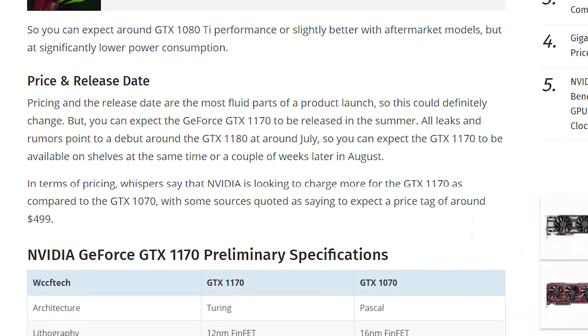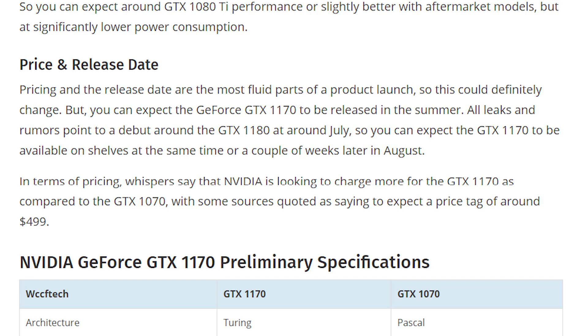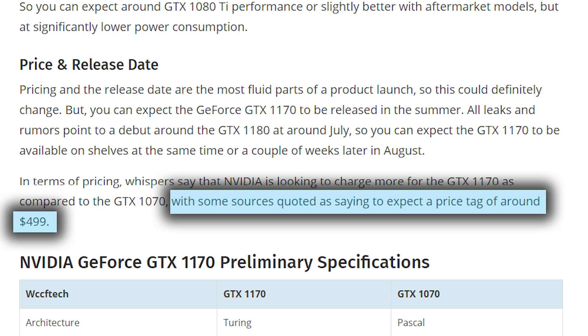The last and more unfortunate side of this rumor is the price. WCCF Tech has it coming in at the current MSRP of NVIDIA's 1080. Yes, the 1170 has more impressive specs, but at the same price and after such a long wait, I think it's going to be a little disappointing for those who held off.